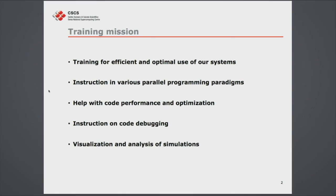We have training courses whenever we introduce a new system, like when we had the first Piz Daint or the upgrade to the hybrid Piz Daint. We had a long course on how to use the system with representatives from both Cray and NVIDIA. We have instruction in the different parallel paradigms like MPI, OpenACC, CUDA, and OpenMP that one can use to parallelize and port applications to multi-core and multi-core plus GPU systems. We can help with code performance and optimization, code debugging, and of course, as you saw, visualization and analysis of simulations.